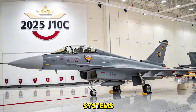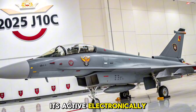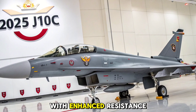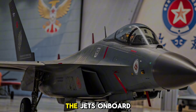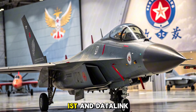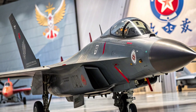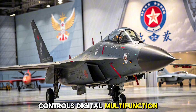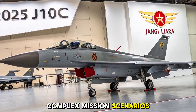Avionics and Radar Systems: The highlight of the J-10C is its active electronically scanned array (AESA) radar, which allows simultaneous tracking of multiple targets with enhanced resistance to jamming. The radar system integrates seamlessly with the jet's onboard electronic warfare suite, infrared search and track (IRST), and data link capabilities, allowing the fighter to operate in networked environments. A modern glass cockpit with hands-on throttle and stick (HOTAS) controls, digital multifunction displays, and helmet-mounted sights give the pilot total control over complex mission scenarios.